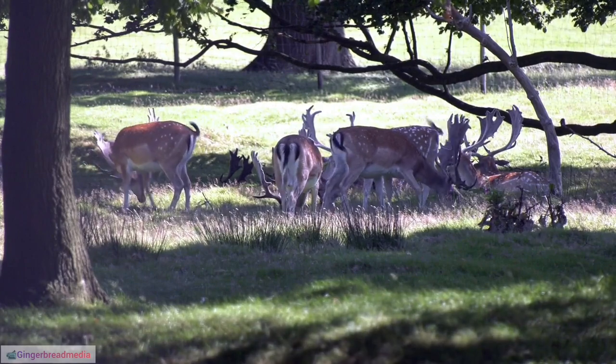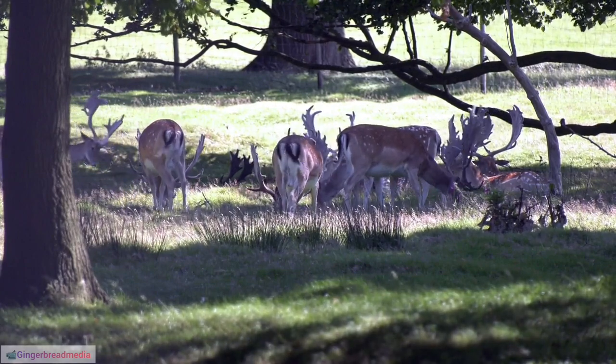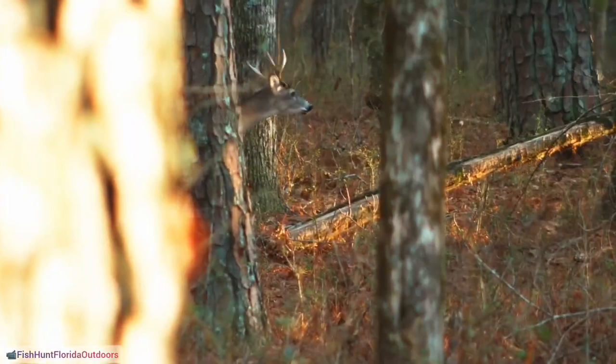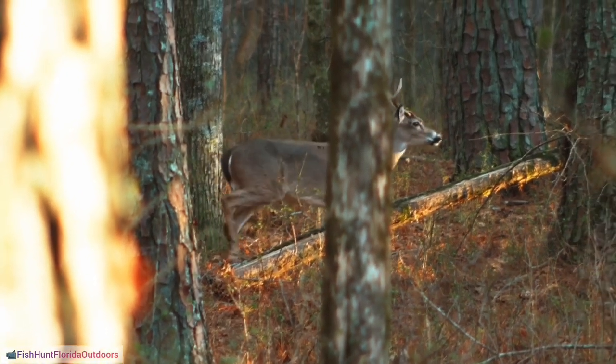16. Reindeer as Pack Animals. In addition to pulling sleds, reindeer can be used as pack animals, carrying supplies for nomadic communities across vast arctic landscapes.